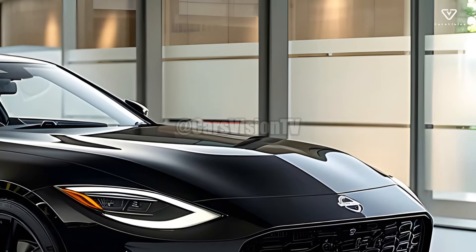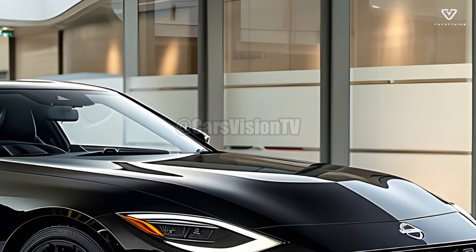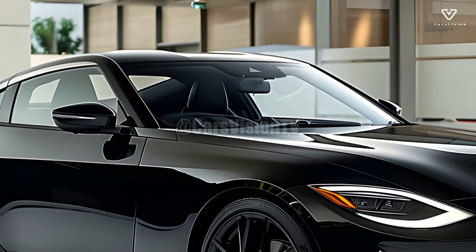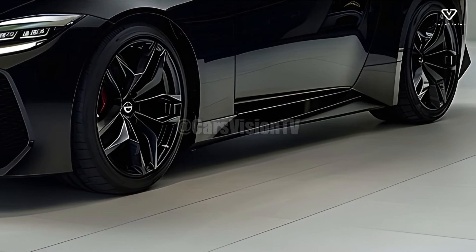Upon first glance, the 2025 Nissan Z appears to be identical to all previous Z-series vehicles. It looks like a vintage Datsun 240Z from the 70s, with its low seat, long hood, and fastback profile.